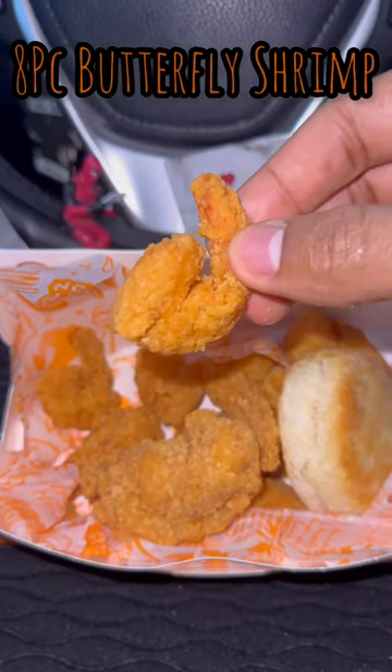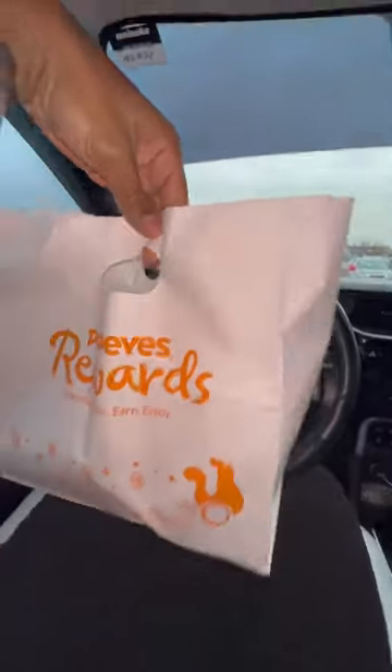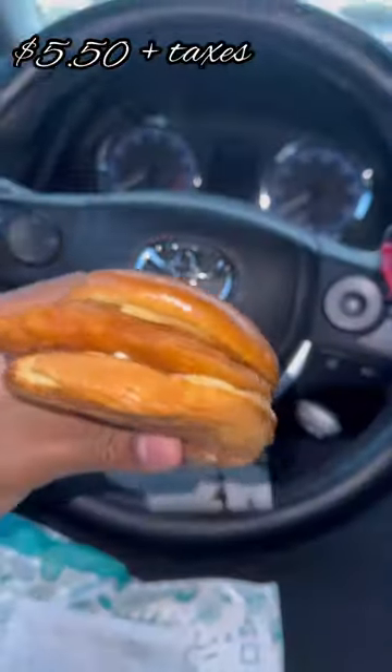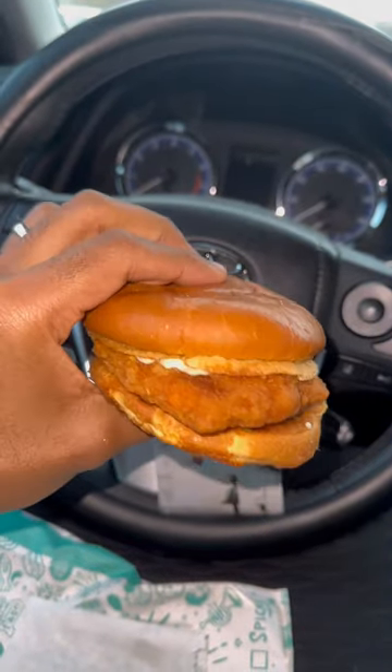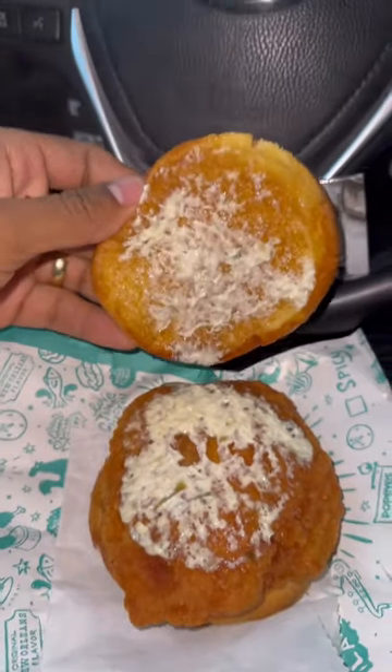Today I realized that Popeye's sells seafood, so we have to check this out. In this episode we're gonna look at the classic flounder fish sandwich. This baby costs around $5.50, with taxes about six dollars. Presentation wise, it looks pretty good, but let's see what the inside looks like.